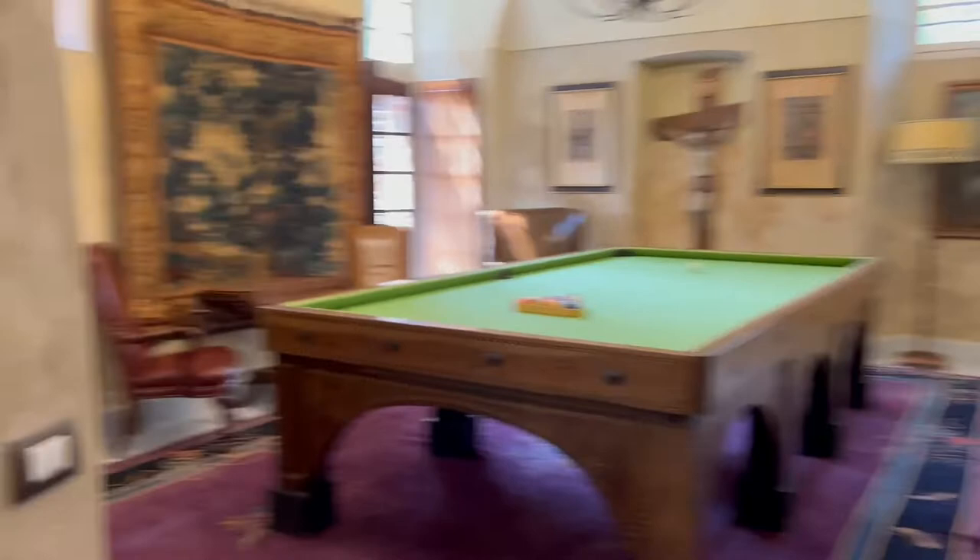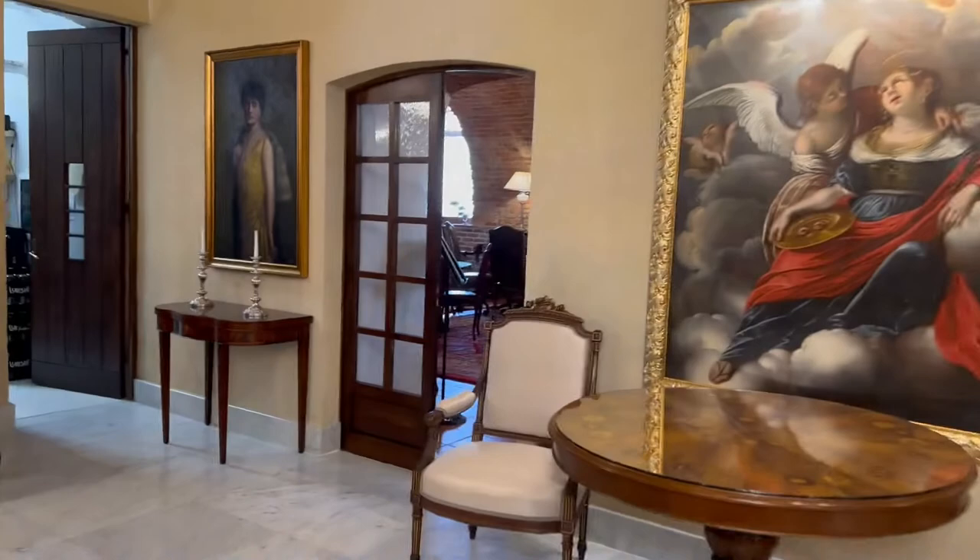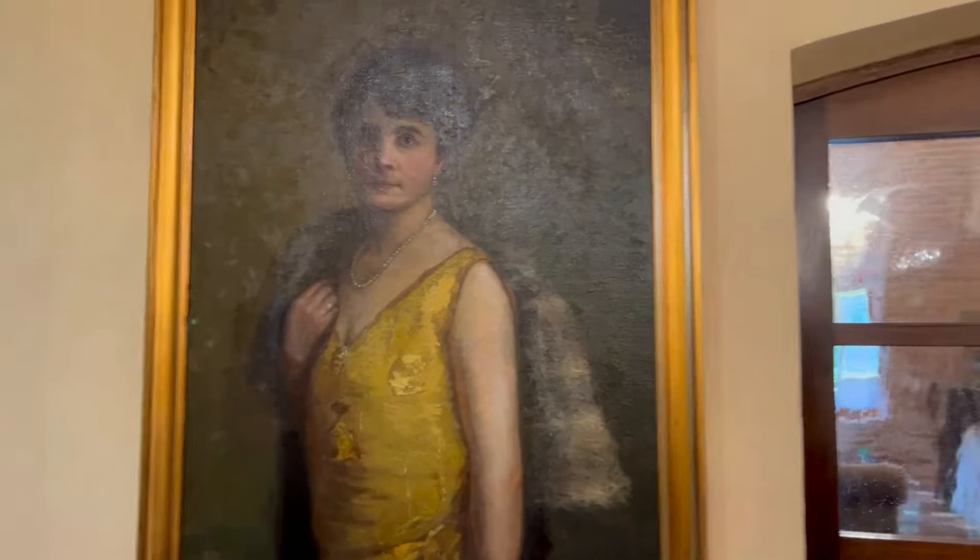This is the billiard room — sort of like Clue, the billiard room. I do have to take a second to show you guys this one photo because it's really unique. I just love this — it's this extremely masculine woman. It's so fascinating.